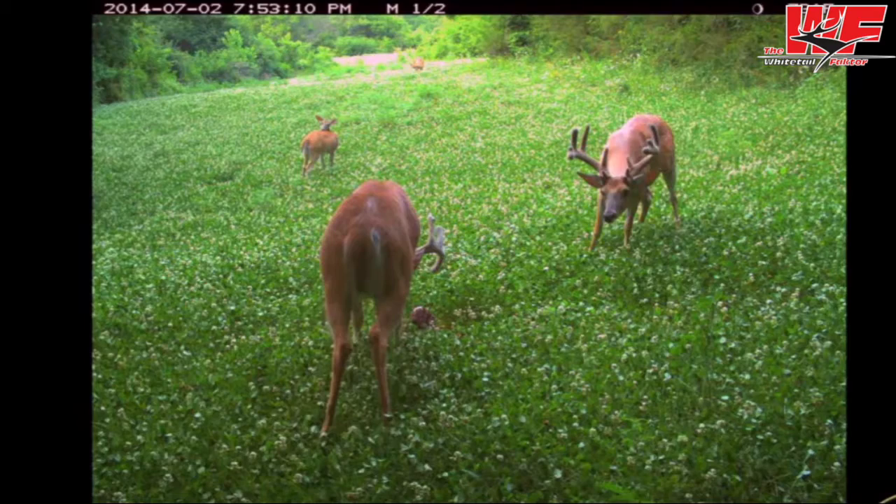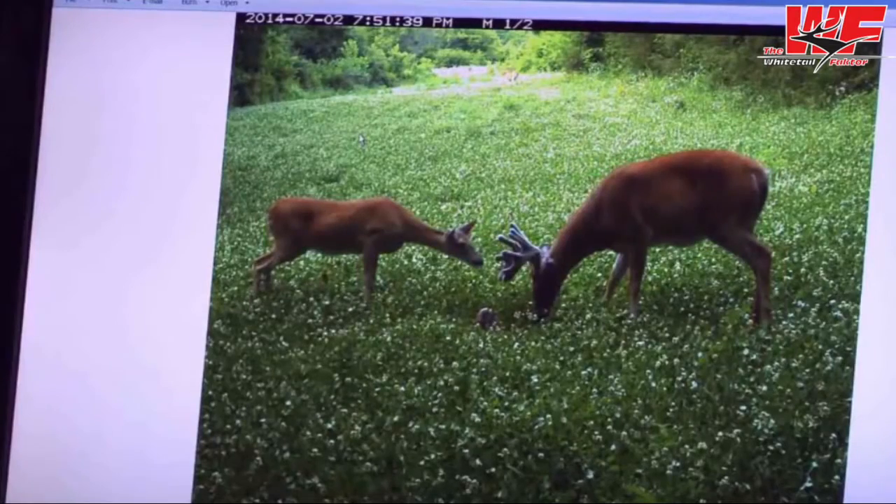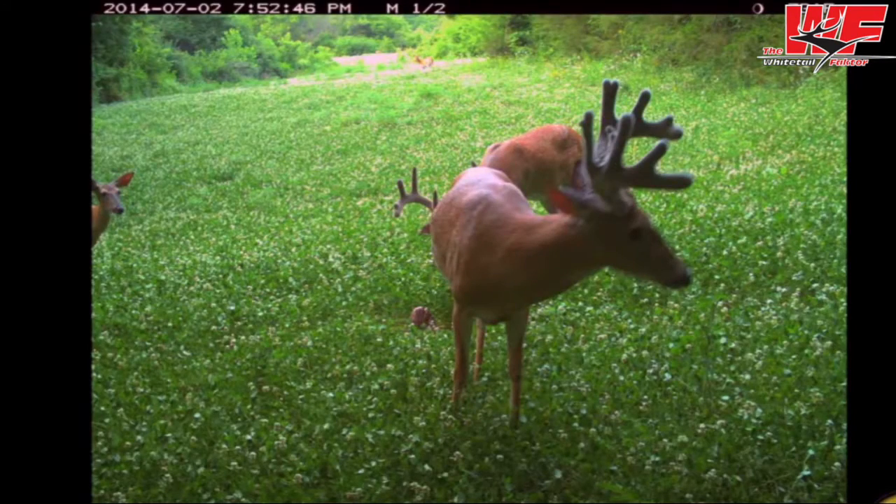Clearly, this buck is mature — four, five, six, maybe seven years old, I'm not sure. This buck is mature enough that we see he's got split G2s and we can also see some extra points coming off in other places.